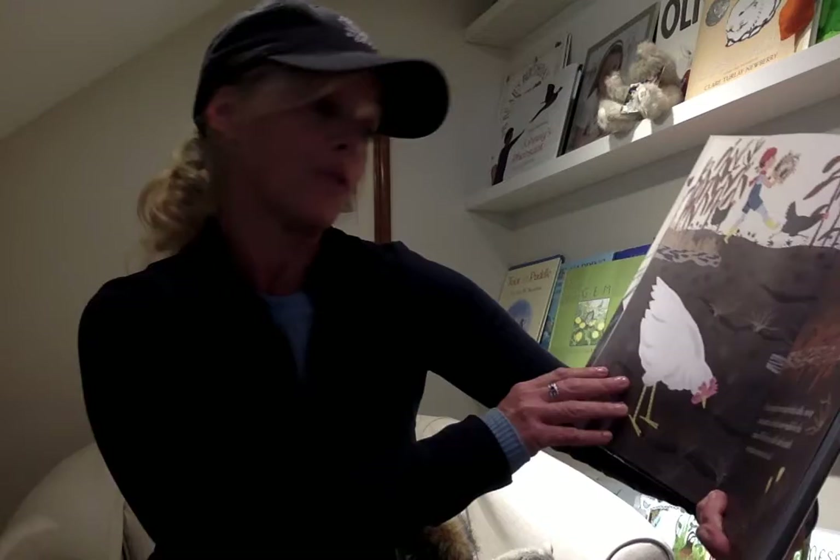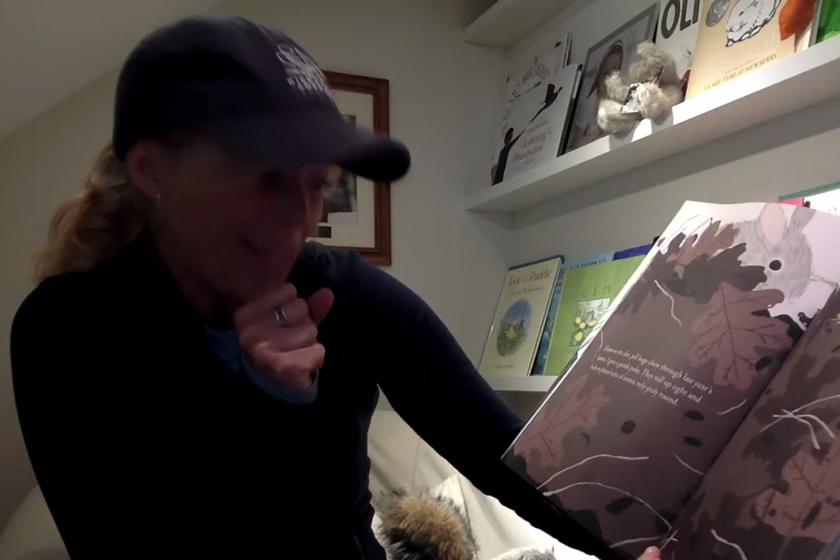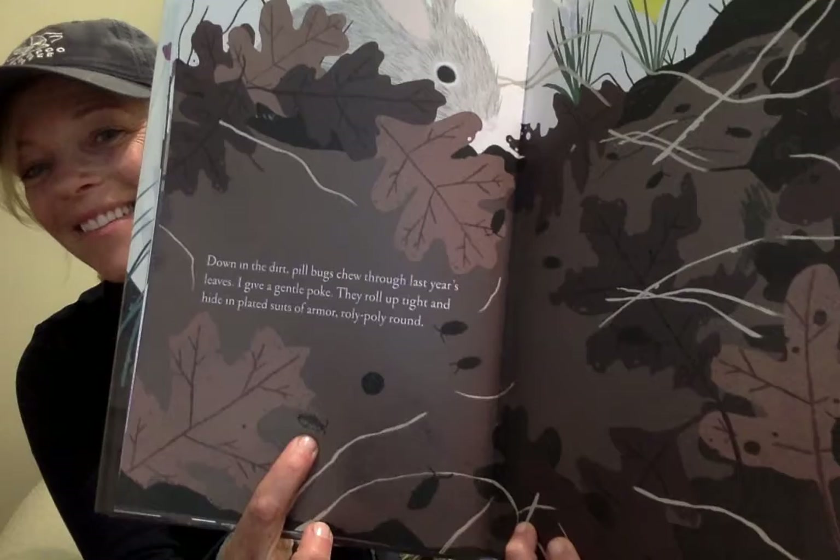Up in the garden, we snap brittle stalks, scoop rustly armfuls and wheel away weeds for the chickens. While they squabble and scratch, we spread compost over the soil. Down in the dirt, pill bugs chew through last year's leaves. I give a gentle poke — they roll up tight and hide in their plated suits of armor, roly-poly round. There's one. See? Oh, there's a bunny.